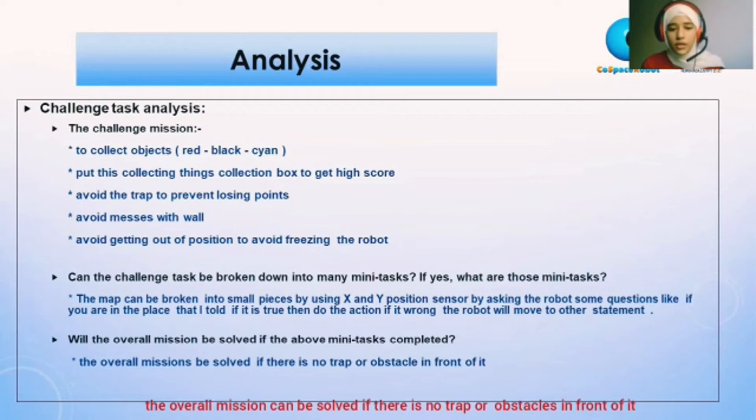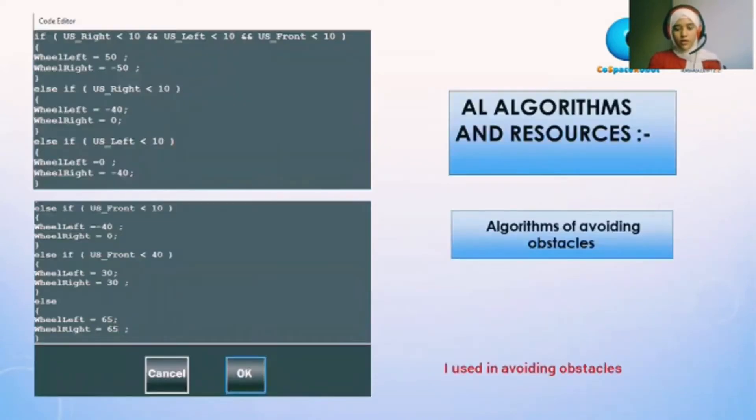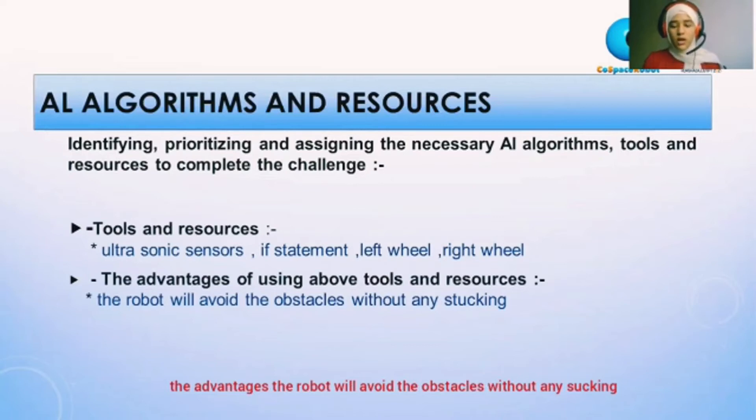The overall mission can be solved if there is no trap or obstacles in front of it. Algorithms: avoiding obstacles, going to the collection box, collecting objects, and using position to not fall from the map. I used ultrasonic sensor with an if statement, left wheel and right wheel. The advantage is that the robot will avoid obstacles without any stacking.